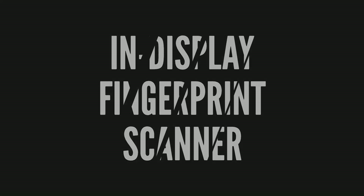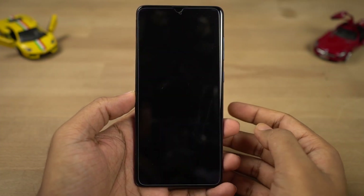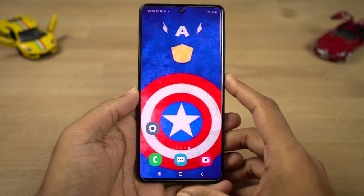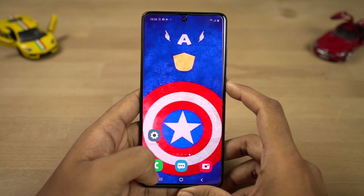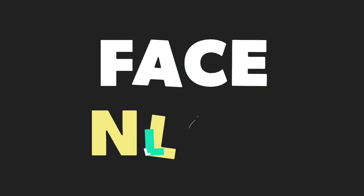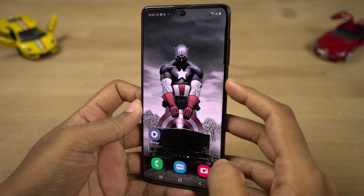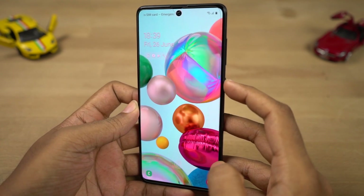This phone also has an in-display fingerprint scanner and it works pretty well — not as fast as OnePlus, Oppo, or Vivo phones, but it still works pretty well. It is super fast when the display is on. Next we also have the face unlock feature, which in my opinion works faster than the fingerprint scanner. It's definitely not as reliable as the fingerprint scanner, but it is definitely faster.